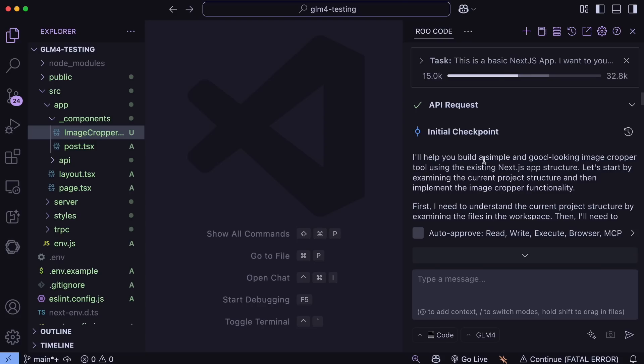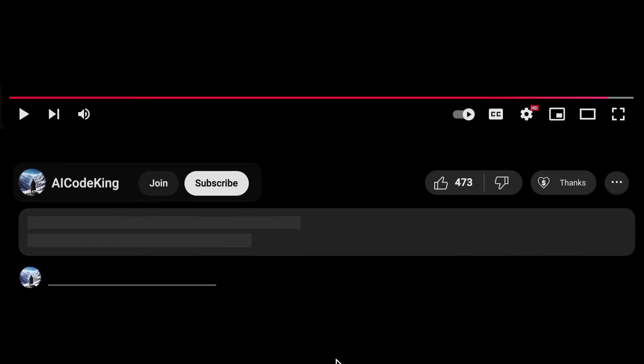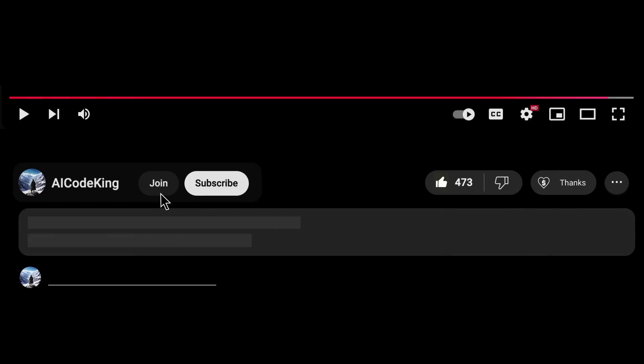I found this model really interesting, and that's why I thought to talk about it. Overall, it's pretty cool. Share your thoughts below and subscribe to the channel. You can also donate via the Super Thanks option, or join the channel and get some perks. I'll see you in the next video. Bye!